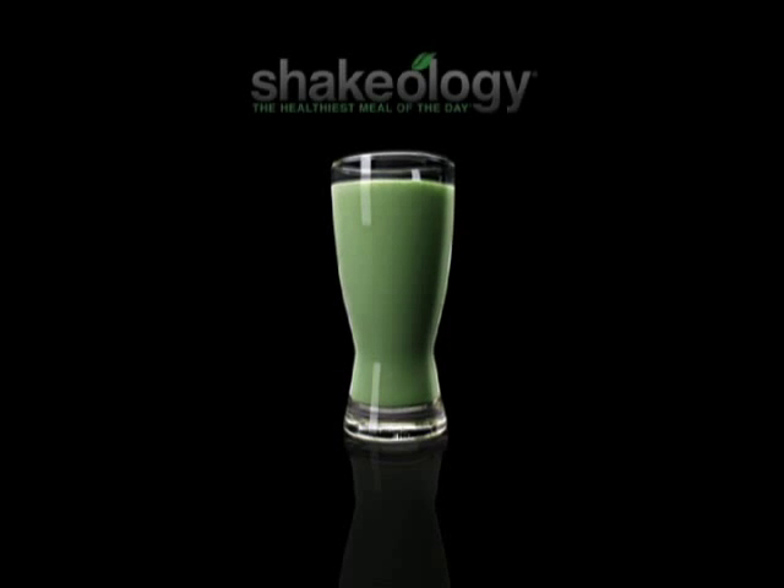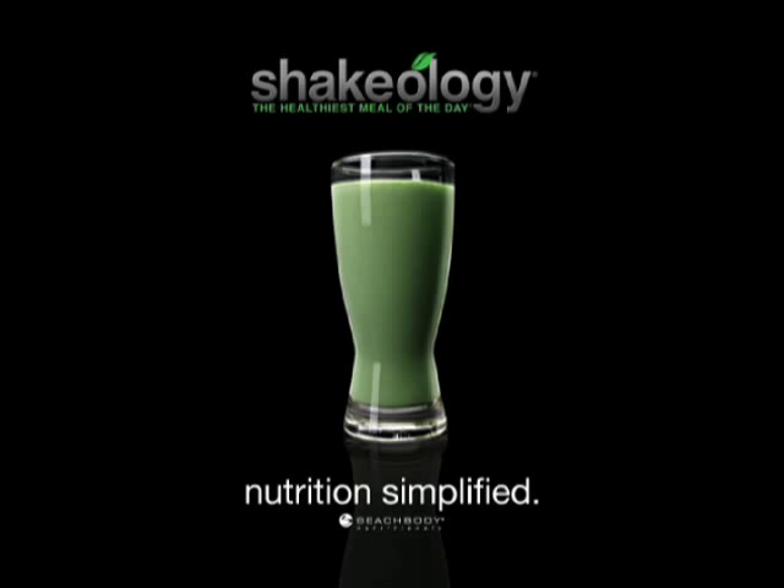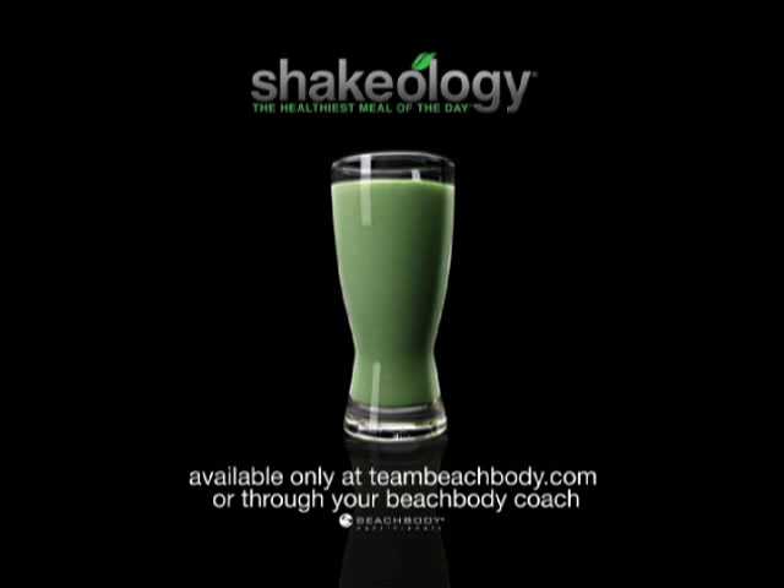Or get it all in one delicious shake. Shakeology — nutrition simplified. Available only at TeamBeachBody.com or through your Beachbody Coach.